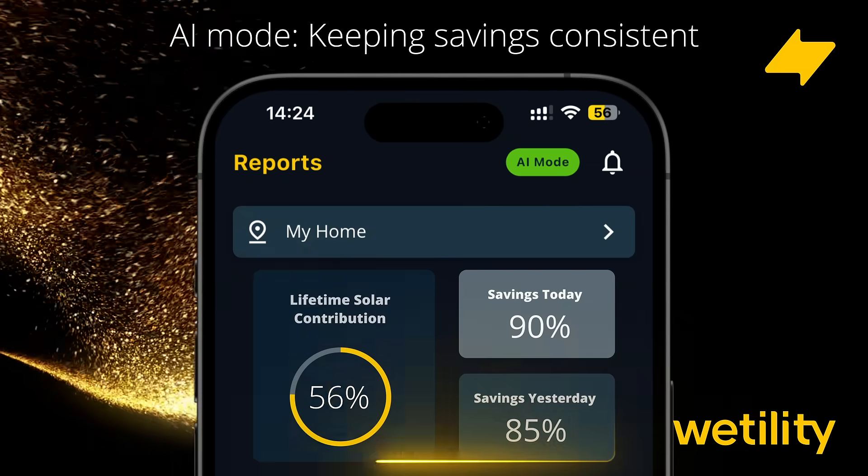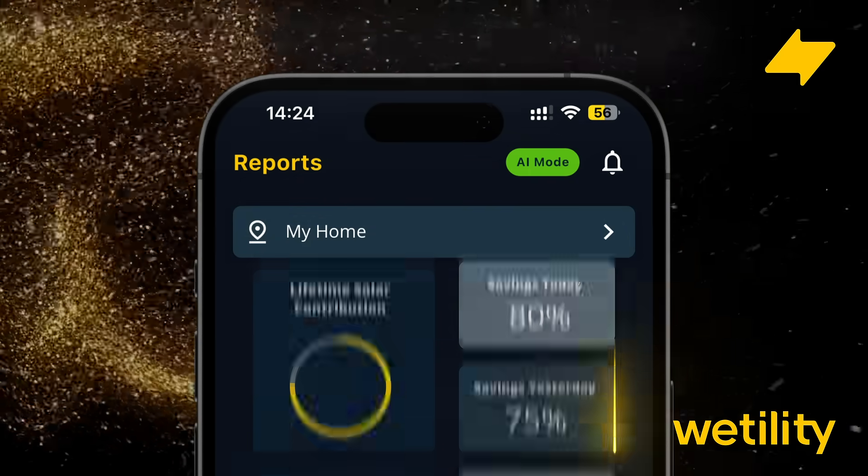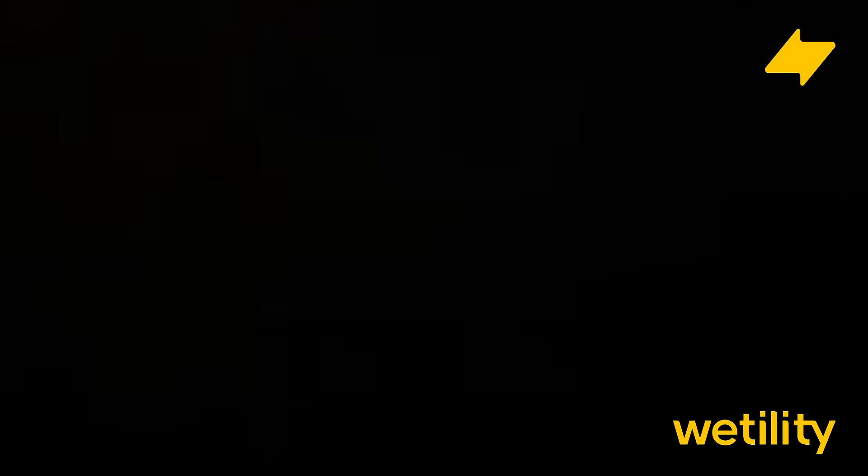AI Mode is already included in your utility subscription at no extra cost. Whether you're a new or existing customer, it's ready to use.